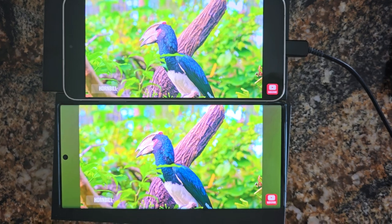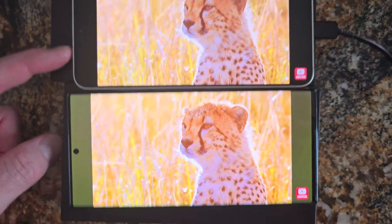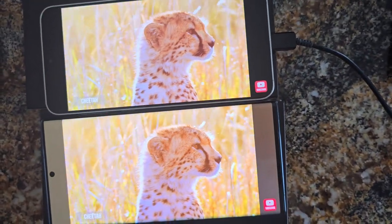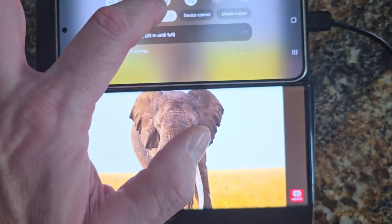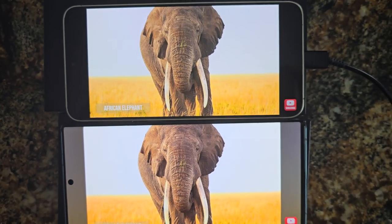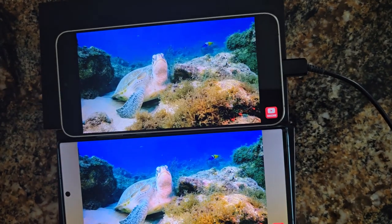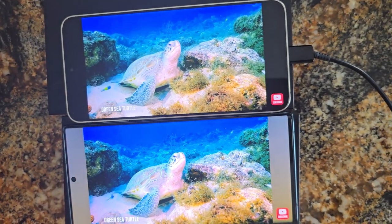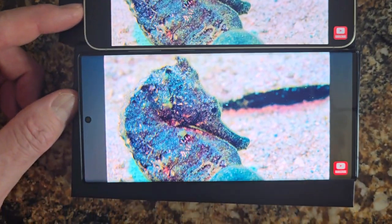Of course the screen is a little bigger on the S22 Ultra compared to the S24 Plus. Maybe let's reduce some of the brightness. Both are on 1440p resolution.